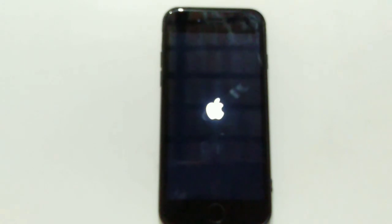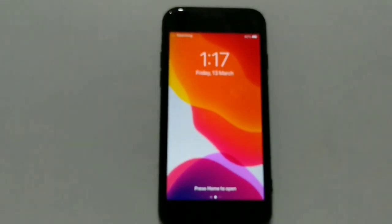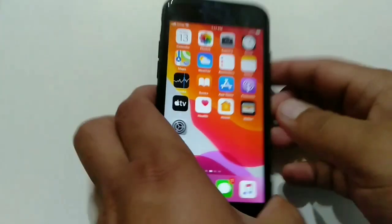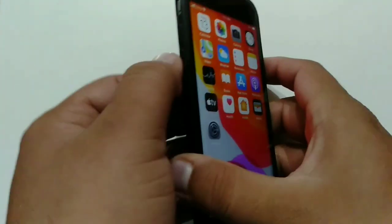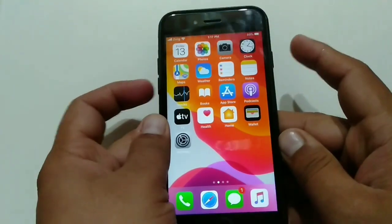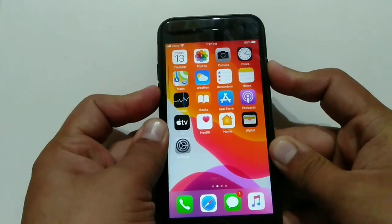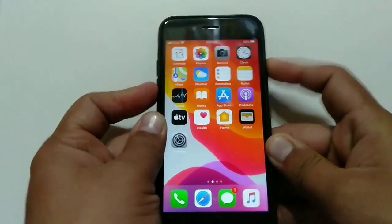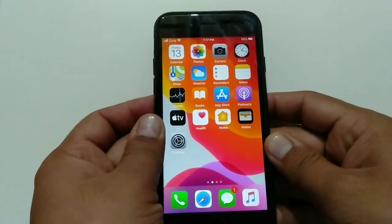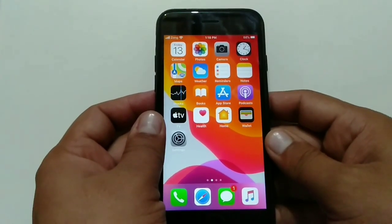If you have an iPhone 7 series, press and hold the Volume Down button on the left side of your iPhone and the Sleep/Wake button on the right side at the same time. Keep holding both buttons until you see the Apple logo on screen, then release both buttons and wait for your iPhone to restart.